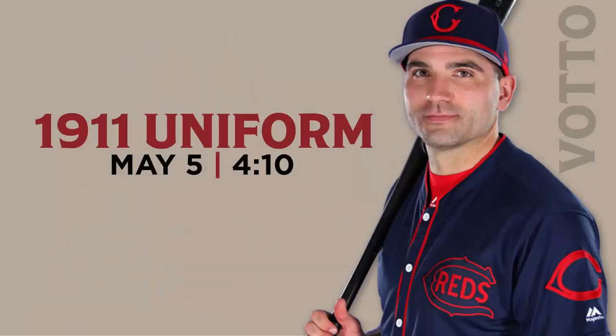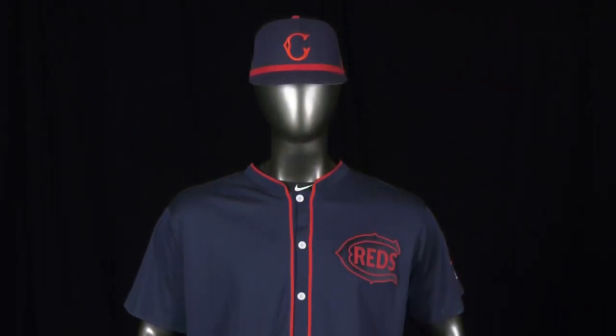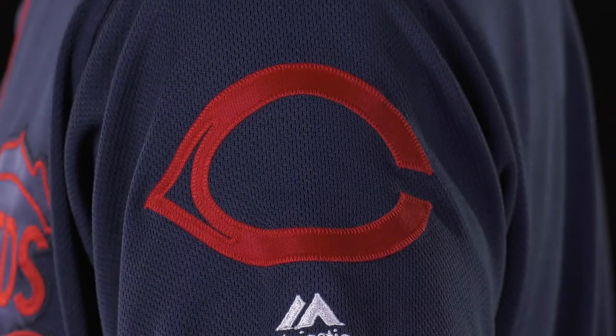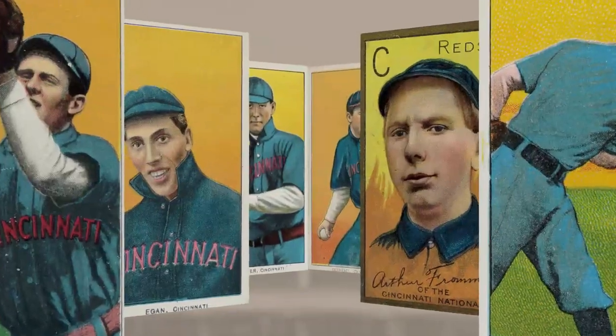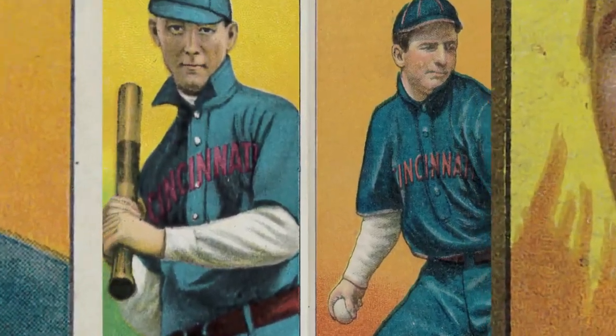The 1911 season was one of several years in the first two decades of the 20th century that the Reds adopted a solid navy blue color scheme for their road uniforms. While the Reds limited the all-blue look to this relatively compressed time period, the club's incorporation of navy blue into its uniform color scheme recurred frequently into the mid-1960s.